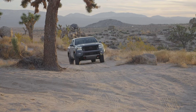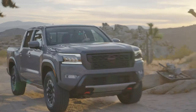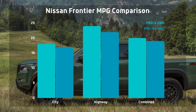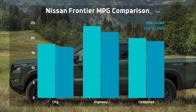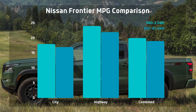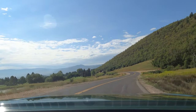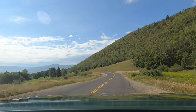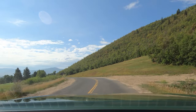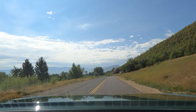Looking at fuel economy, the Frontier is competitive with the segment but not a standout. The good news is there's only a one mile-per-gallon penalty for opting for four-wheel drive. This truck will do 19 miles per gallon combined in 4WD, and the two-wheel drive version will do 20 combined. Nissan is also offering a Pro X version that has all the bits of the Pro 4X but without four-wheel drive, so you can keep rear-wheel drive if you're in a market where you don't feel you need it.